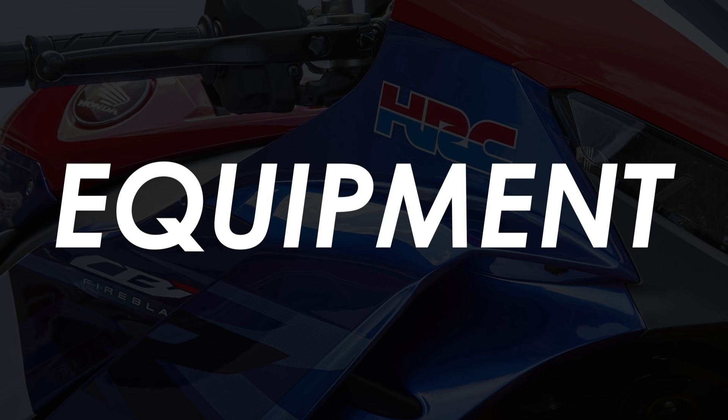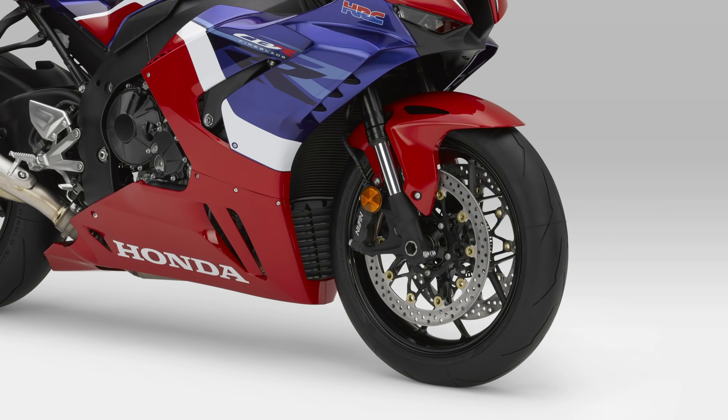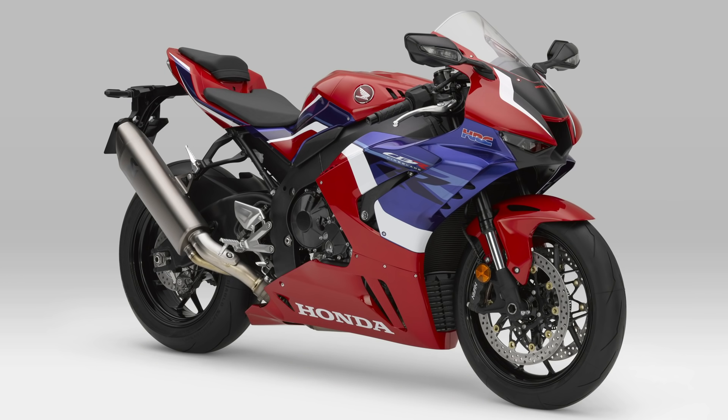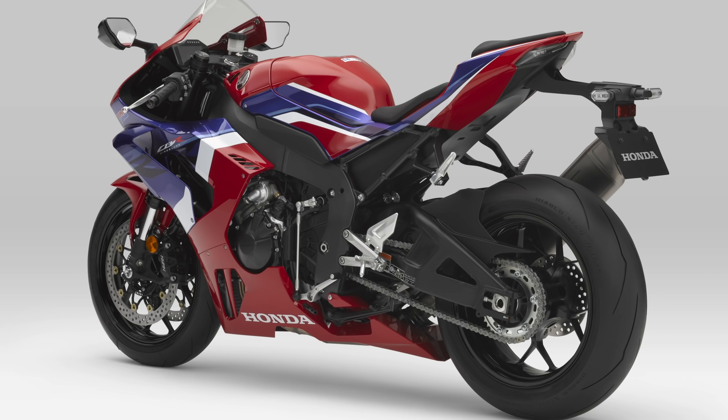Honda have opted for twin radially mounted Nissin brake calipers at the front, replacing the Tokico units, with slightly larger 330mm discs versus the previous 320mm. The two-piston Brembo caliper at the rear is the same as the RC213VS. A longer Showa 43mm big-piston upside-down fork is used for greater geometry adjustment range at the track, and the fully adjustable rear shock is also from Showa, using their BFRC Light balance-free rear cushion design to improve responsiveness.